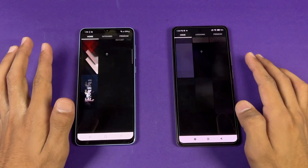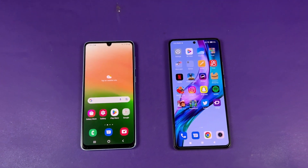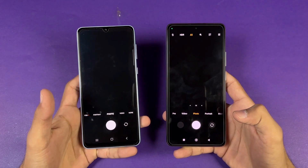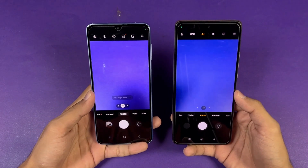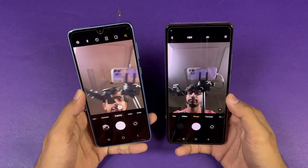Last, launching the cameras on both phones using the default camera application. The A33 5G is a tiny bit faster to open, and the camera performance is better on the A33.